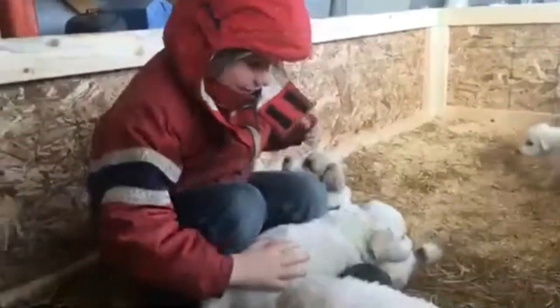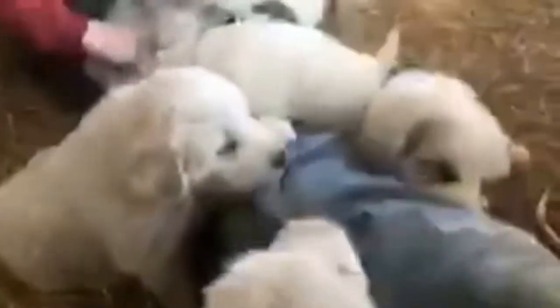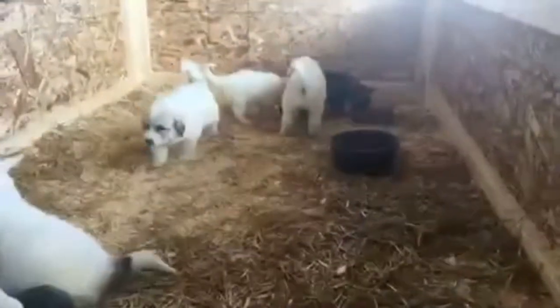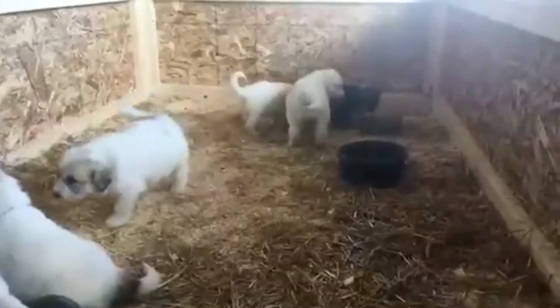How old are they about? I think they're about a month — going to be five weeks this Friday. And they get along with that cat? Merlin's eating their food.